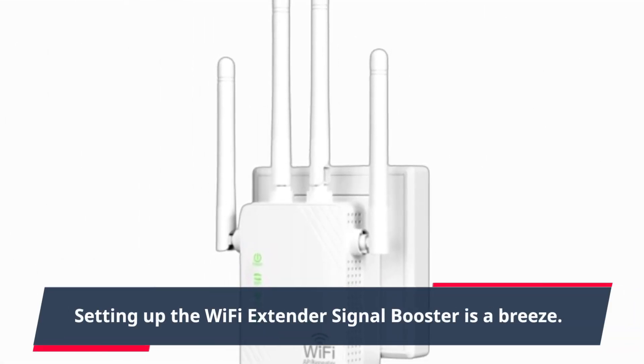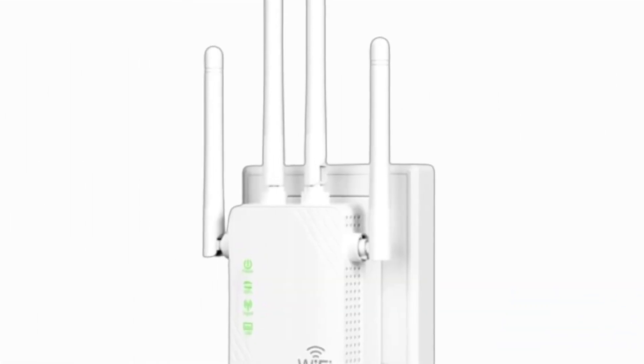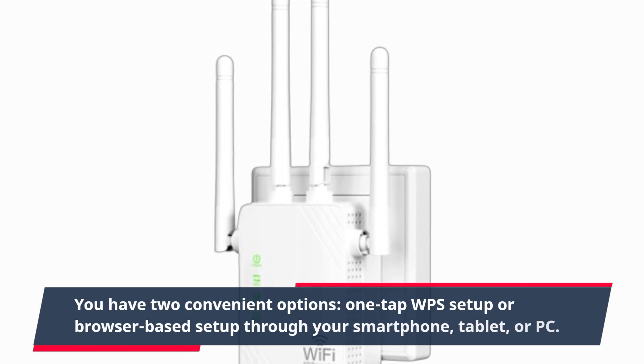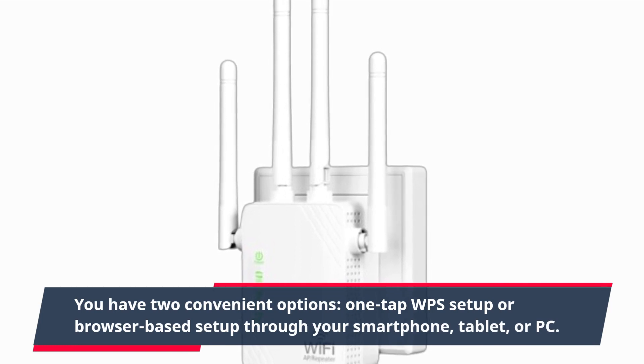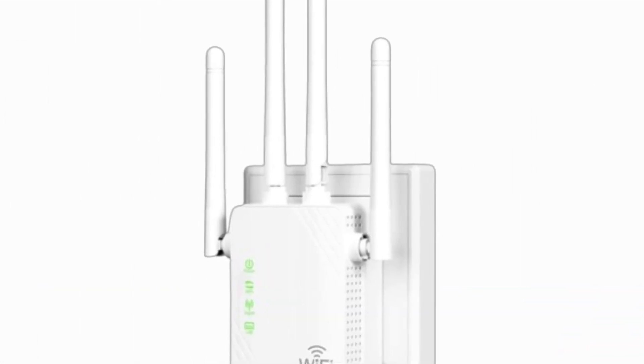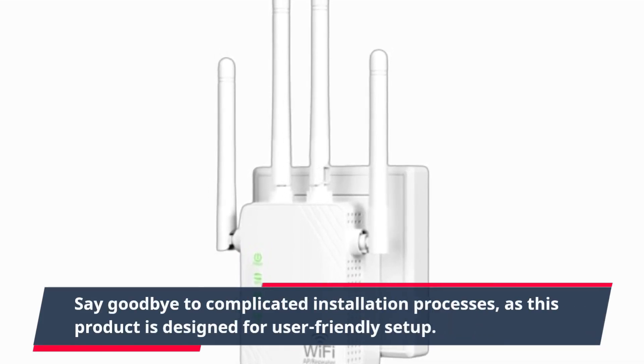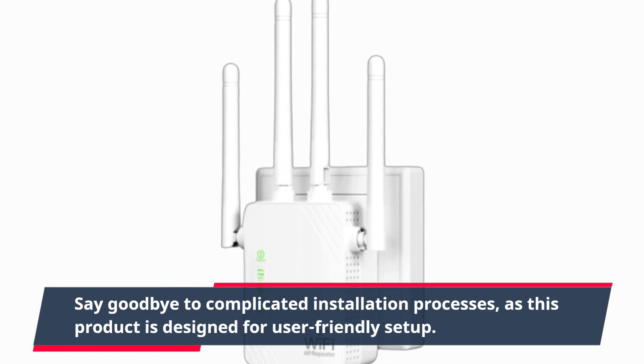Setting up the Wi-Fi Extender Signal Booster is a breeze. You have two convenient options: one-tap WPS setup or browser-based setup through your smartphone, tablet, or PC. Say goodbye to complicated installation processes, as this product is designed for user-friendly setup.